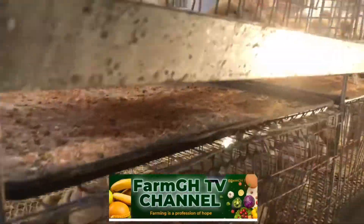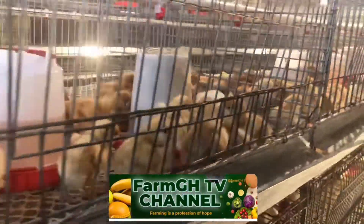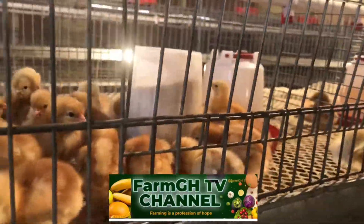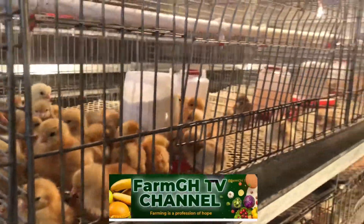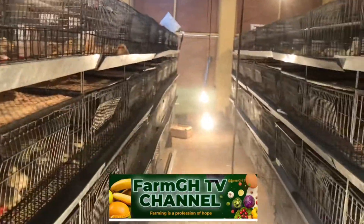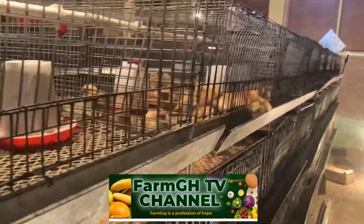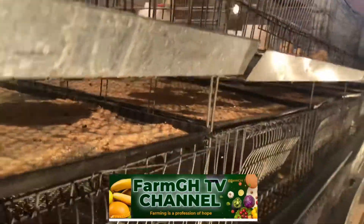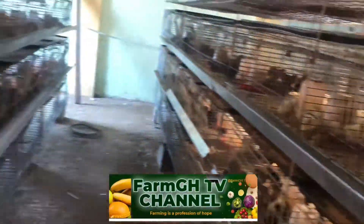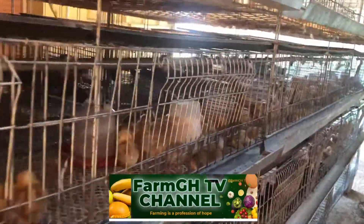We welcomed them in this morning with some glucose and some vitamins. They are looking very healthy. We are making sure we are putting on maximum heat, so you can see all the heat lights available on the farm. We are using a fully automated system here, so the heat lights are all on. We don't use charcoal and pots here. We are doing about 20,000 birds.